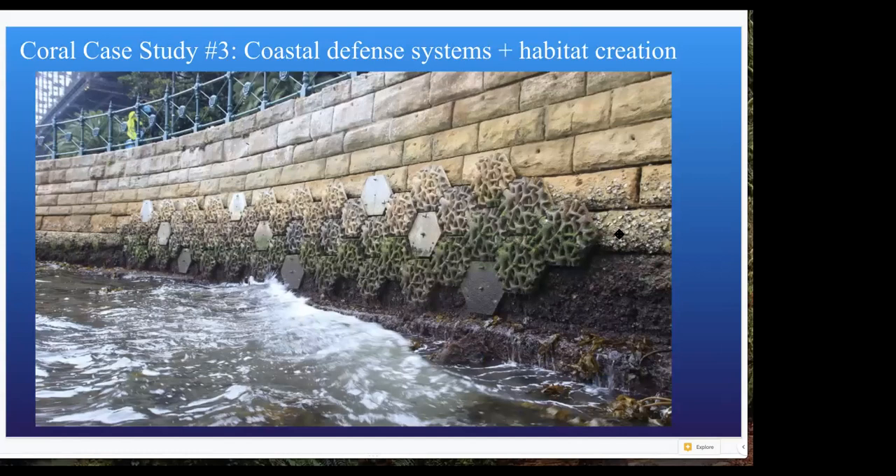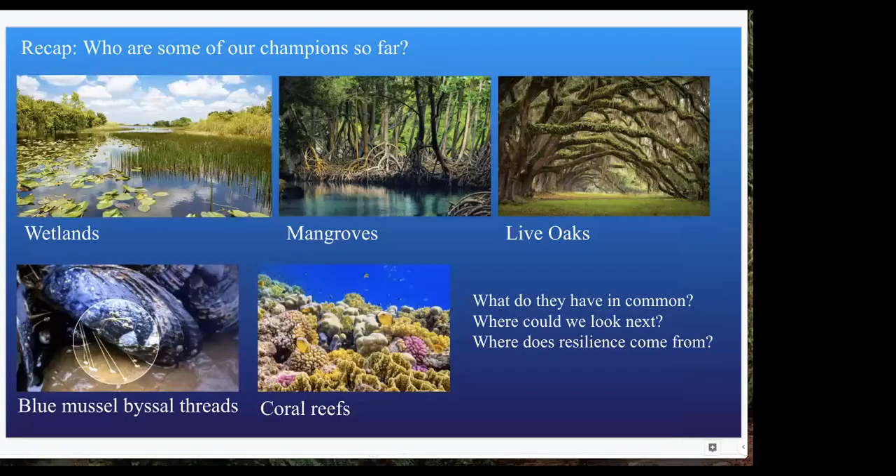Let's zoom back to where we started. From Monday to today, we talked about a handful of champions: wetlands, mangroves, live oaks, blue mussels, and coral reefs.